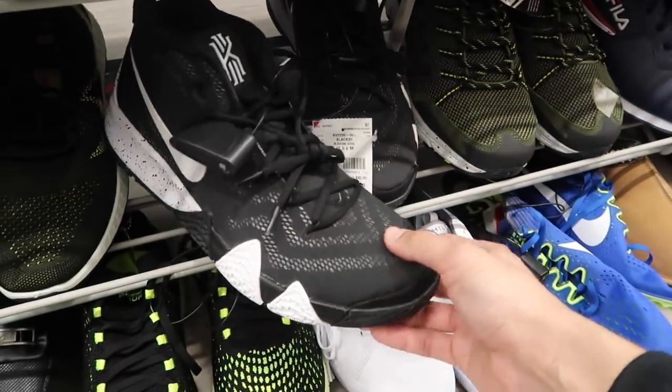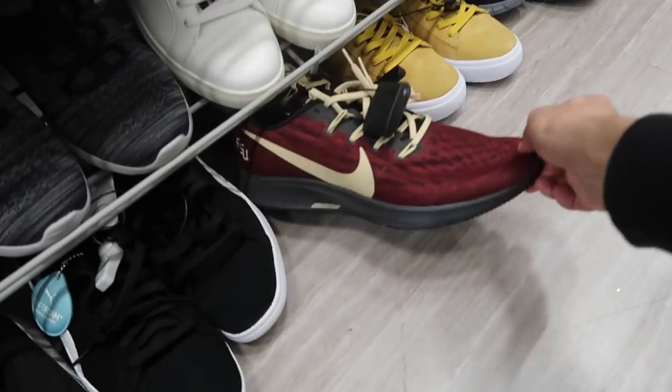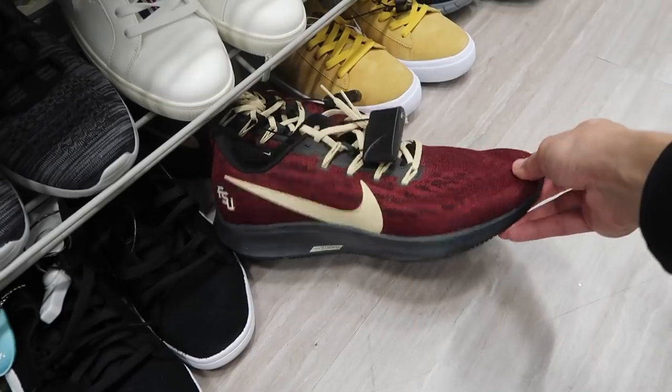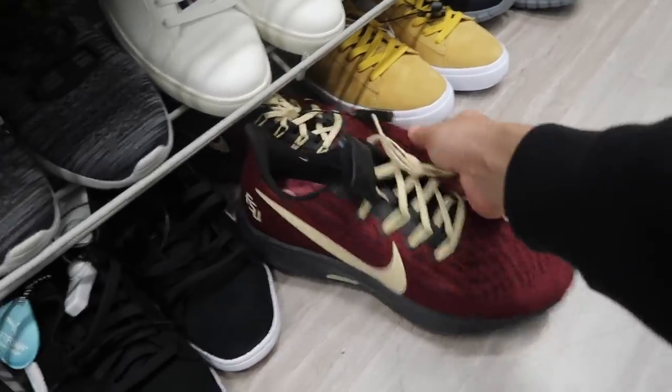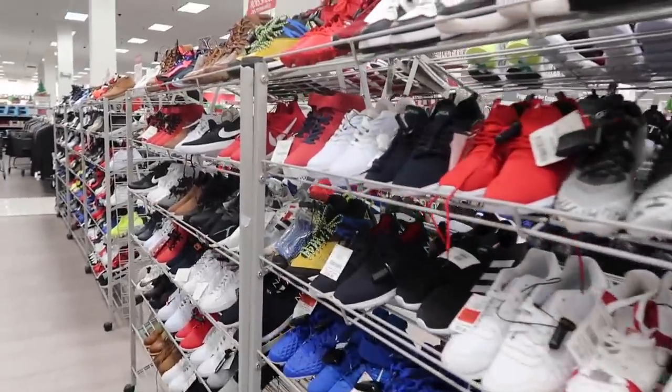Looks like a Kyrie in black and white, $50. But that dreaded size 12 and a half. Pegasus in FSU — Florida State — size 12, $20 bucks. Alright, let's go to kids. People are finding Jordan Ones for big money, and others finding Travis Scotts in here — we gotta check kids.